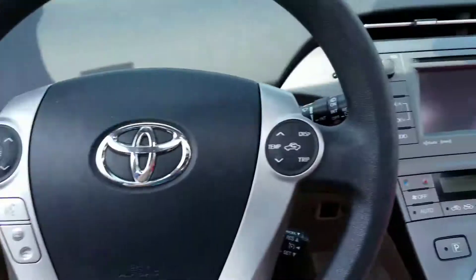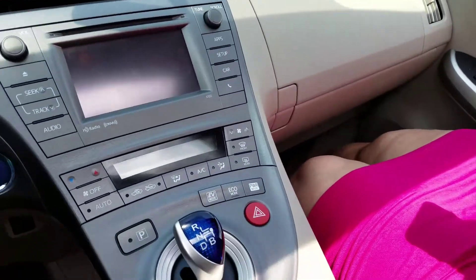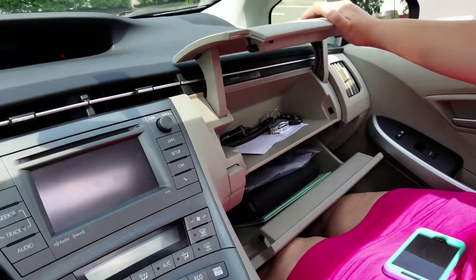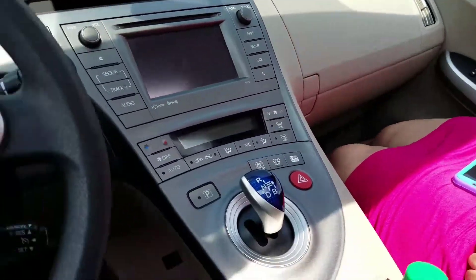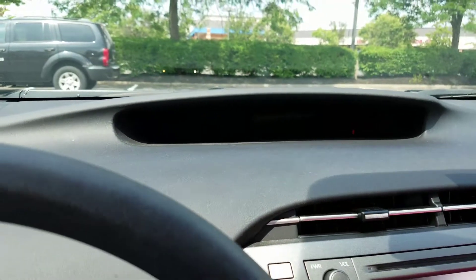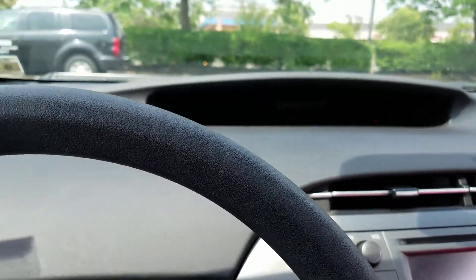Nice interior — dual glove compartment. I'll show you the bottom and on top. Look at that, so you've got a lot of space to work with. You've got your center screen and your miles per hour display and a lot of other stuff.